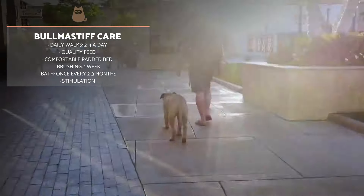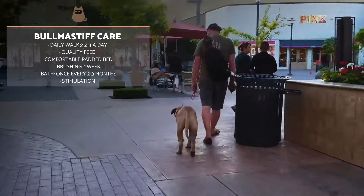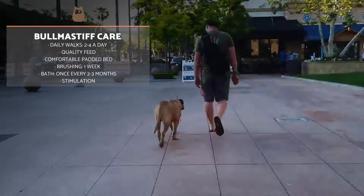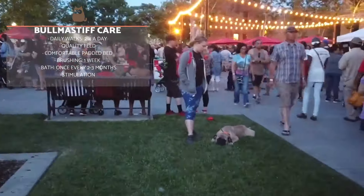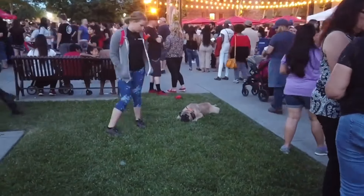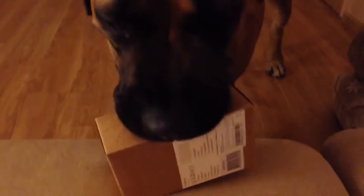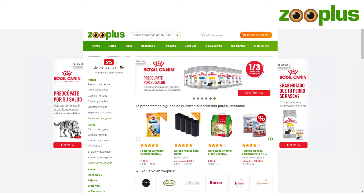The Bull Mastiff will need between two and four daily walks depending on its age and needs. Moderate sessions of physical exercise or games need to be included. We also need to offer a quality diet and, due to their sensitive skin, we need to guarantee a comfortable padded and wide bed so they can rest. Their coat does not demand too much care. It's enough to perform weekly brushing with a rubber brush and a bath every two to three months, depending on how dirty they get.